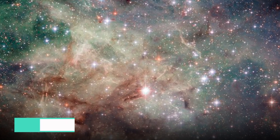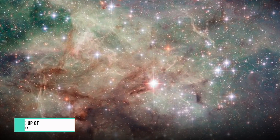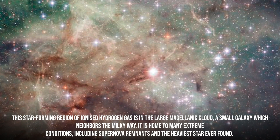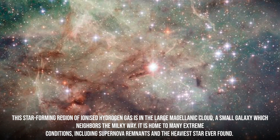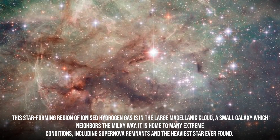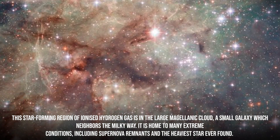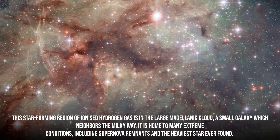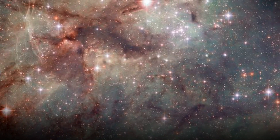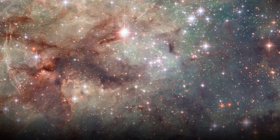Number 14: Close-up of the Tarantula. The observatory has taken a stunning close-up shot of part of the Tarantula Nebula — a star-forming region of ionized hydrogen gas in the Large Magellanic Cloud, a small galaxy neighboring the Milky Way. It is home to many extreme conditions, including supernova remnants and the heaviest star ever found. The Tarantula Nebula is the most luminous nebula of its type in the local universe.